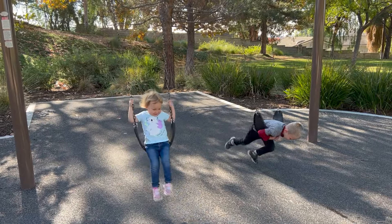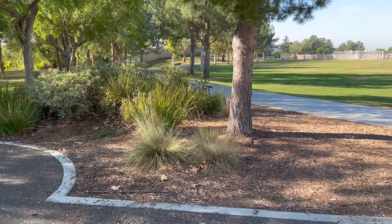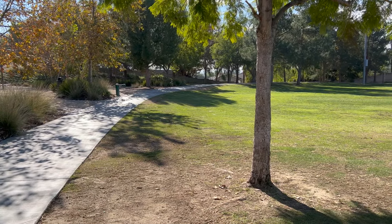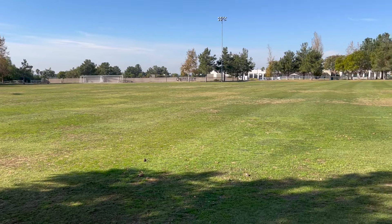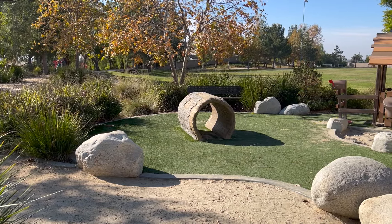Another nice thing about this park is right next to it there's actually a giant grass field. So when it's not being used on the weekends by people playing soccer, your kids can run around and play their own sports. And for the parents, there's a walking path that goes all the way around this grassy field, so if you want to get your steps in for the day, you could be walking around that while watching your kids play.